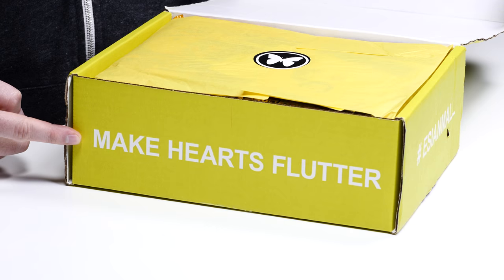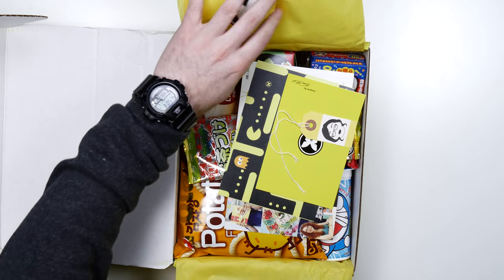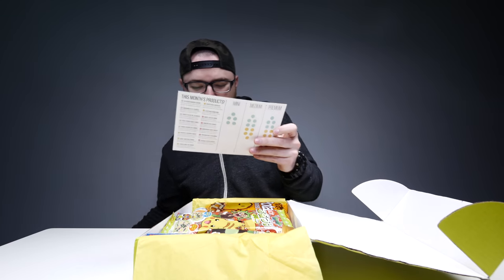Ooh, wrapped up all beautifully. This butterfly is everywhere — make hearts flutter. Is that what we're doing here? Oh my goodness. These are foreign snacks. This is what I've always wanted.